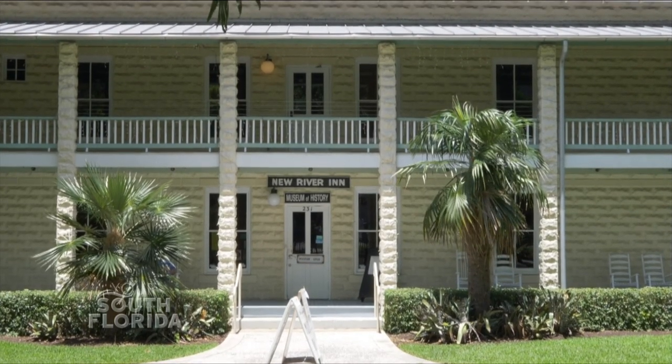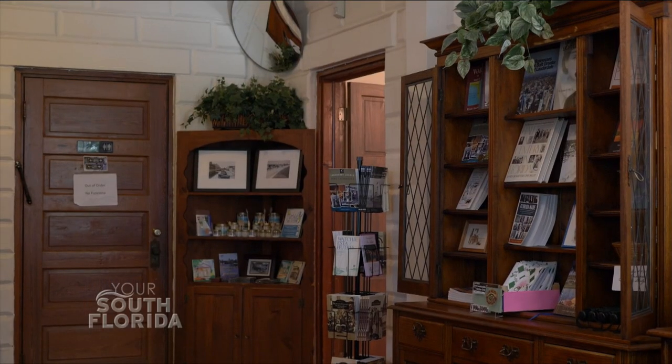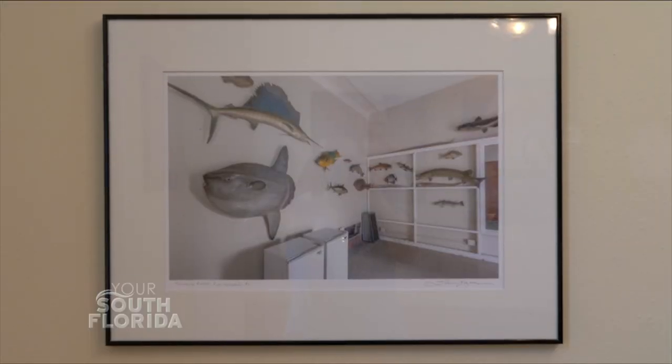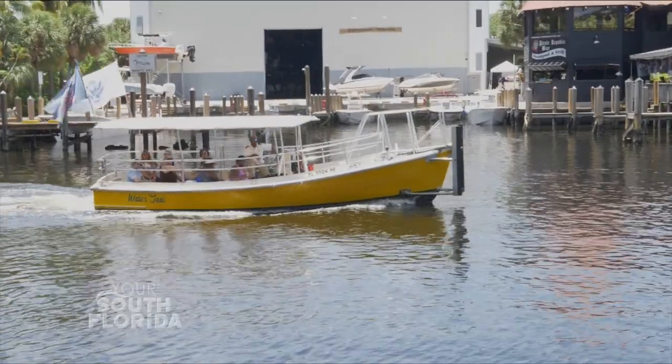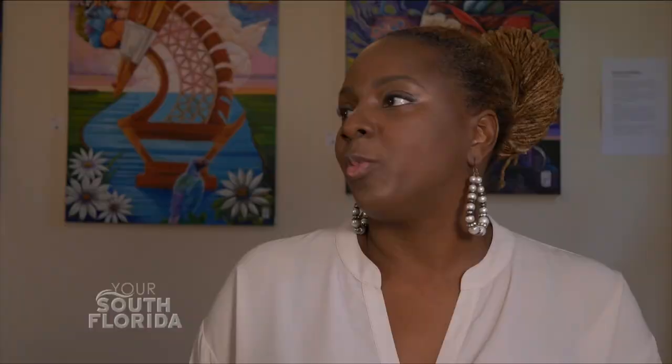The exhibit is in our main room in the New River Inn, which is the 1905 Railroad Hotel. I really enjoy featuring these heritage exhibits because it gives us an opportunity to meet those cultures, which I have found are so much more in tune with the ecology of South Florida and preserving that for all people.